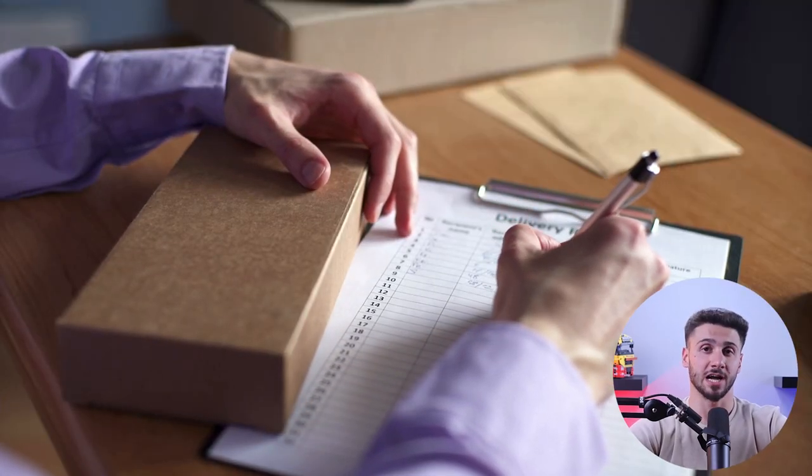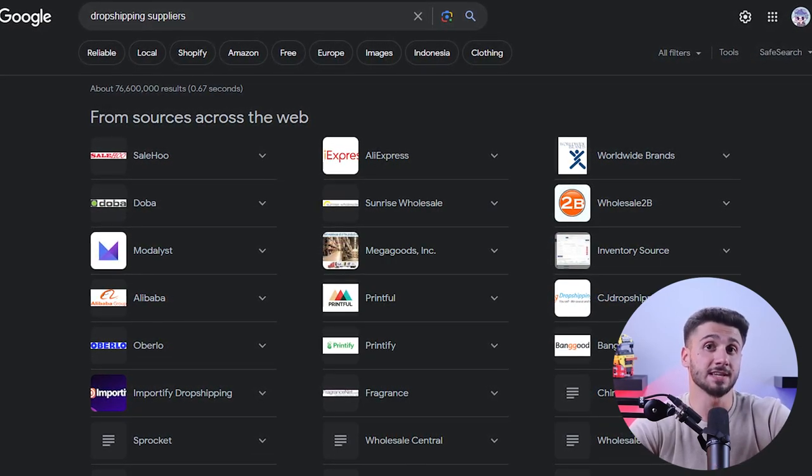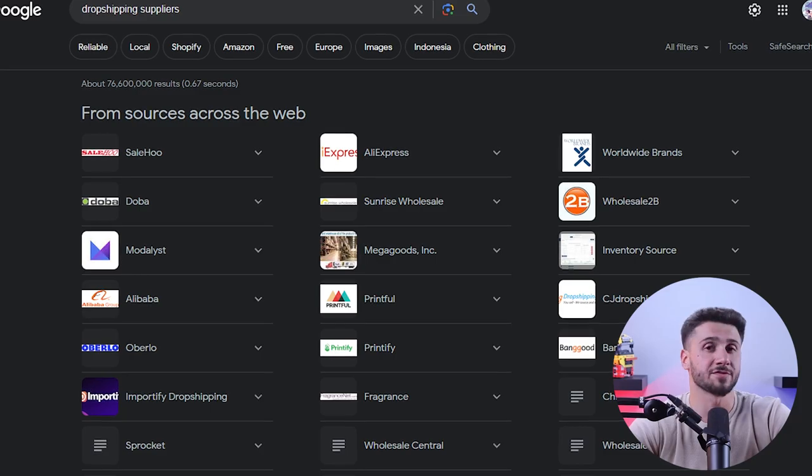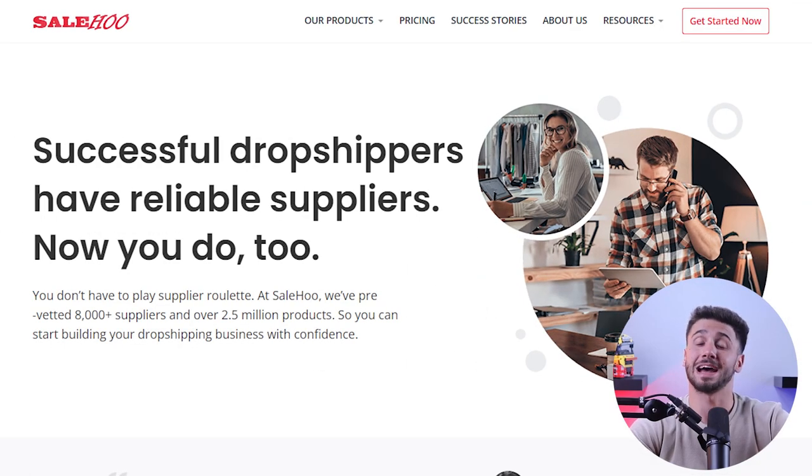For starters, define your ideal supplier before you start searching. You need to consider factors like product quality, reliability, shipping times, and customer service. Also think about the values and standards you want your business to uphold, because this will help you narrow down your search. One of the easiest ways to find dropshipping suppliers is by researching reputable supplier directories. These directories are like virtual marketplaces where you can discover a wide range of suppliers, including popular ones like AliExpress, Barlow, and SaleHoo. You can browse these platforms and read reviews to identify suppliers that match your criteria.